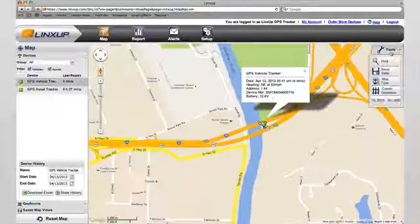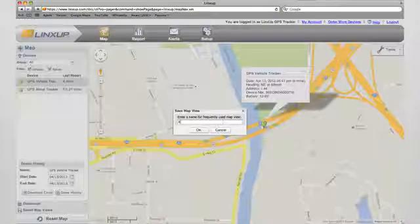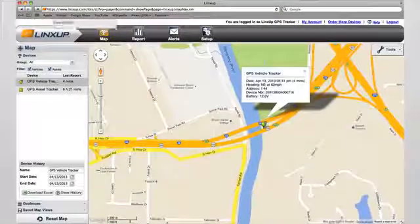You can even save frequently used map views by centering the map and clicking the save view button. Once created, you can access saved views under the saved map views tab.